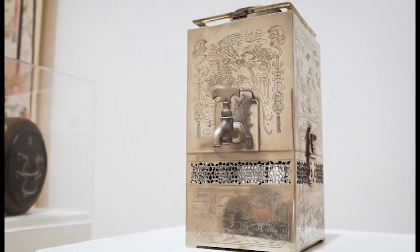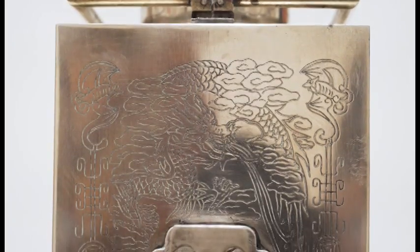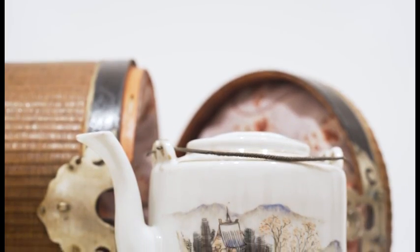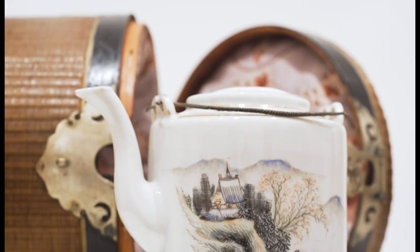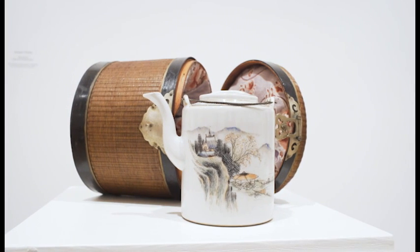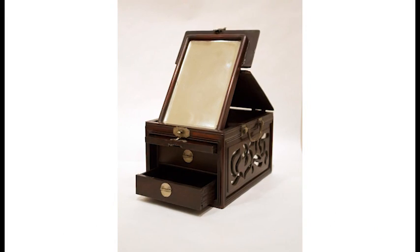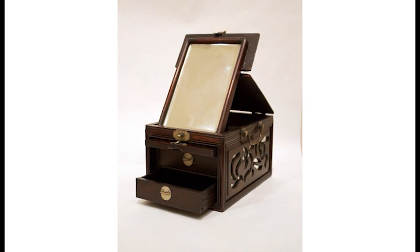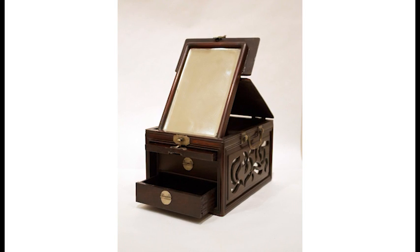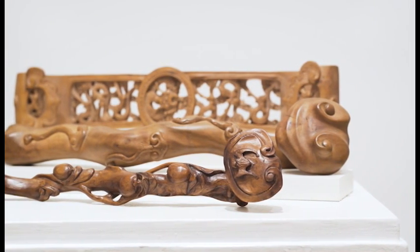Here we have a Chinese samovar made of brass metal dating from the 19th century. This tea caddy with teapot features a wooden fabric-lined box for the porcelain teapot. A vanity set in wood with metal fittings and mirrors also dates from the 19th century.